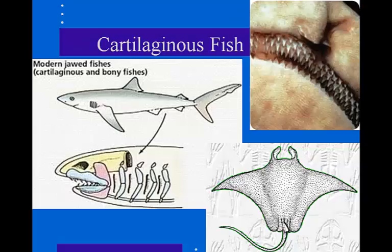Our second type of fish is the cartilaginous fish. This class contains approximately 850 different species of skates, rays, and sharks. They have jaws and lots of teeth, but the teeth in these cartilaginous fish are actually modified scales. They have paired fins and a cartilage endoskeleton, which provides flexibility but also has some calcium carbonate to give it strength.